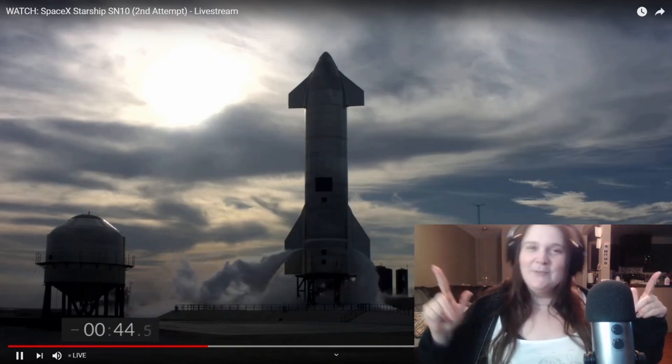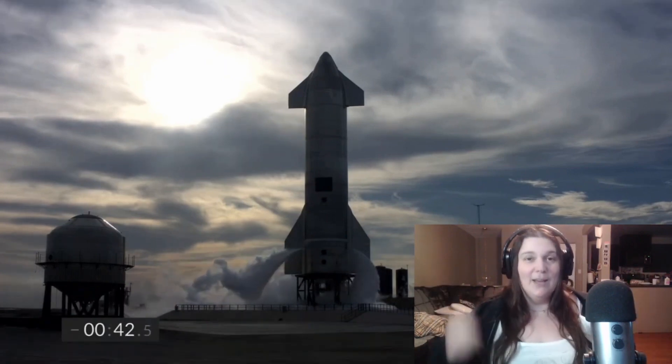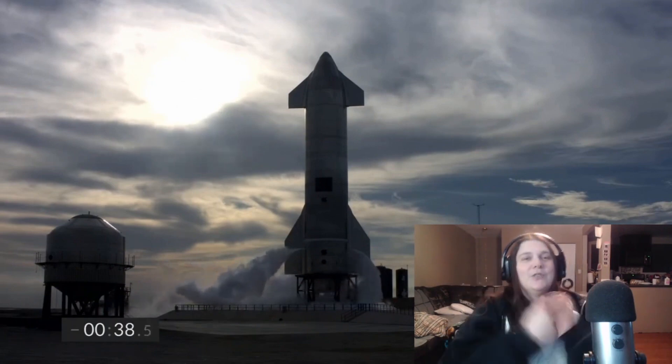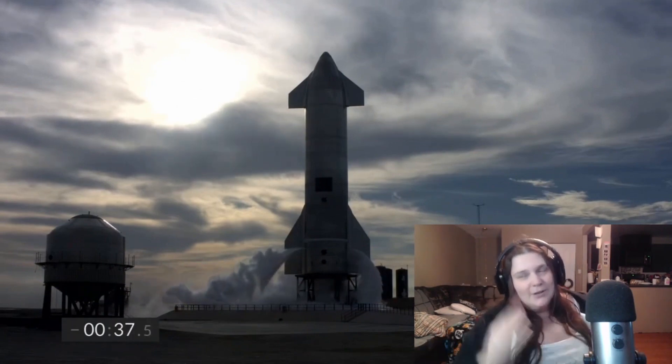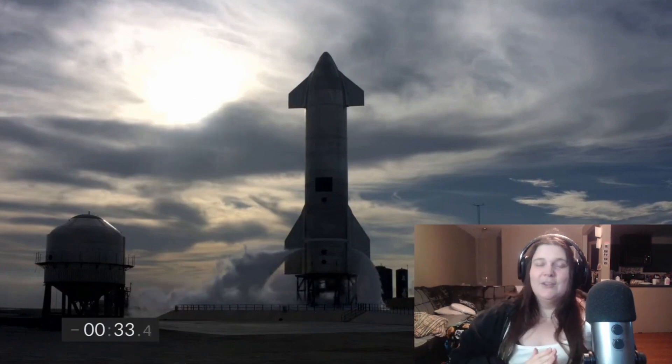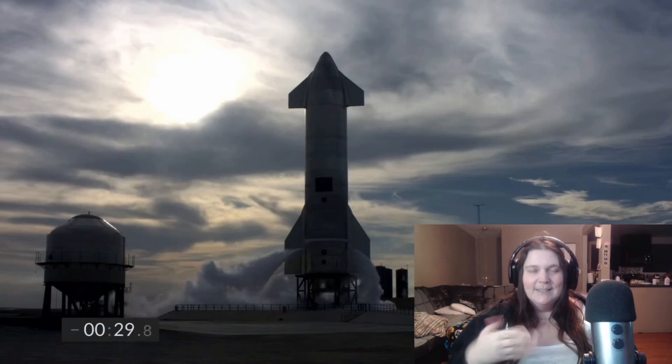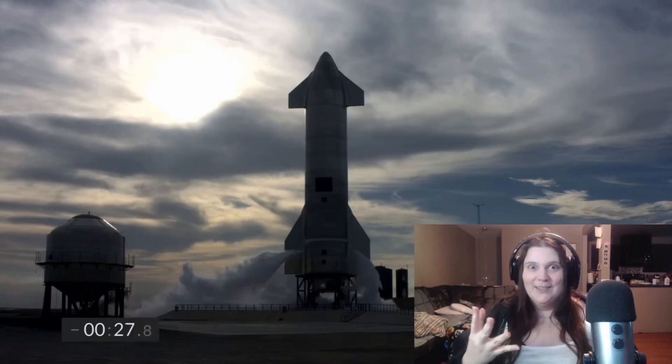What's up everybody? It's Lydia from Dorkalicious and today we're going to be doing a reaction to the Starship SN10 test. They're putting this Starship up in the air for 10 kilometers and then they're going to gently belly flop descent and land hopefully on the launch pad.